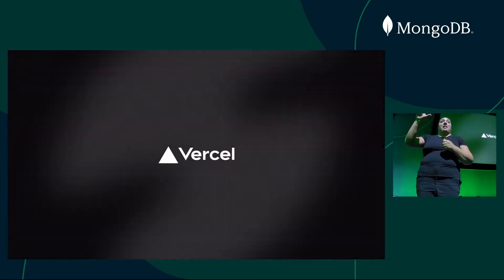Vercel is a leading front-end development platform that allows you to develop, preview, and ship front-end applications end-to-end with ease. I'd like to introduce the CEO and founder of Vercel, Guillermo Rauch, to tell you how we're working together. Please extend a warm welcome.